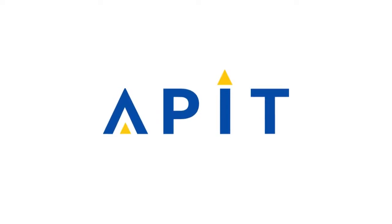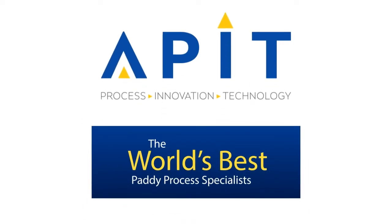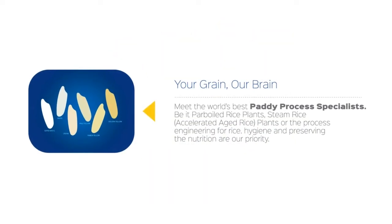APIT welcomes you to the world of power boiling. APIT Agri Process Innovations Technology, a Indo-US joint collaboration, presents the world's best paddy process specialist, APIT, that has a unique concept of power boiling system.